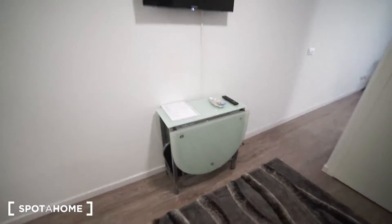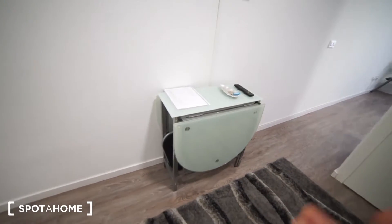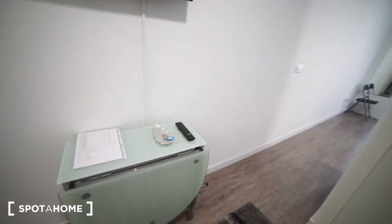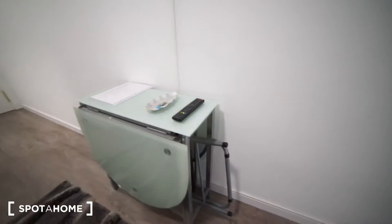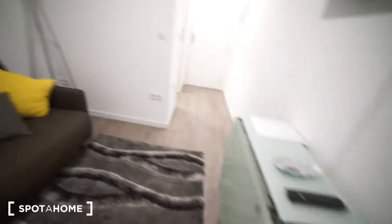We have the sofa here, and as you can see we have the TV with this nice table that you can fold, so it's really useful if you want to save some space. That's how it looks like — you can move it around, open it, and then you have a chair there, which is nice.